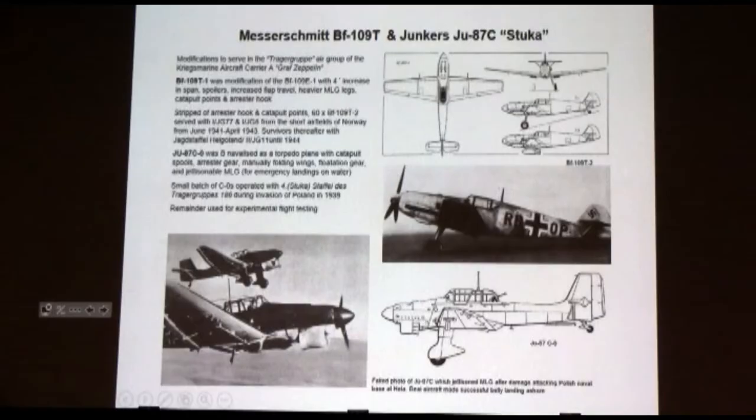These are the two strike elements for the supposed carrier air group, or Träger group. The 109T was a modified E-1: increased span by four feet, increased flap travel, heavier landing gear — Navy landing gear is always heavier. Spoilers, increased flap travel, an arrestor hook, and catapult attachment points. They built 60 of these things, and because the carrier never got built, they wound up moving them to Norway so they could fly from there toward the UK — which in fact they did.